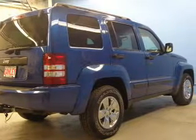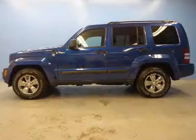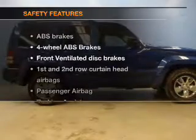Keyless entry, power door locks, power windows, an AM-FM stereo with a CD player, satellite radio, power mirrors, and an alarm system.